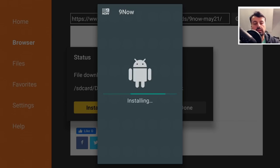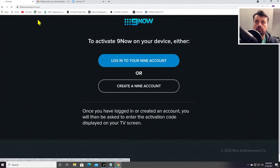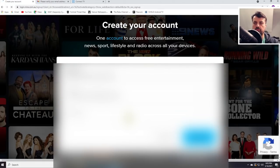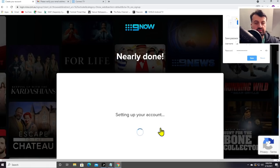Before we open the application, let me show you how you can create that free account. It doesn't require any kind of payment information or anything like that — it literally takes a couple of seconds. Just go to the address 9now.com/au/activate and click on create a 9 account. Enter in your email and click on continue, then enter in a password — you do have to use at least one symbol. Type in some details, click on continue, click on create account and it really is as easy as that.